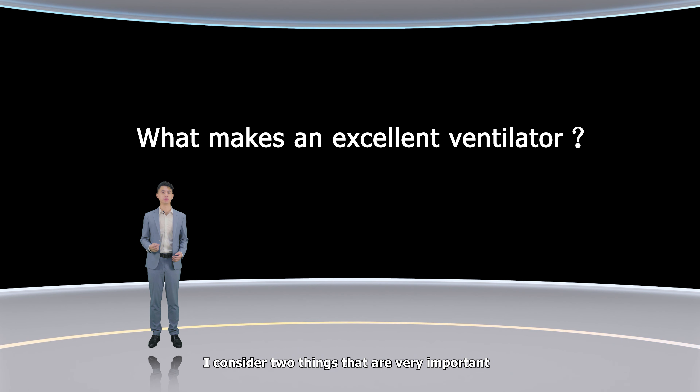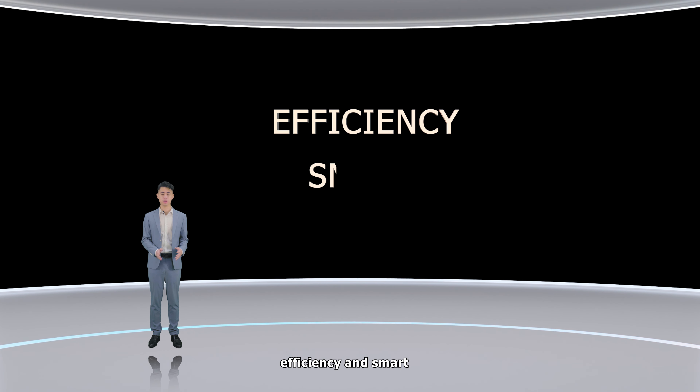Then here comes the question: what makes an excellent ventilator? I consider two things that are very important — efficiency and smart.